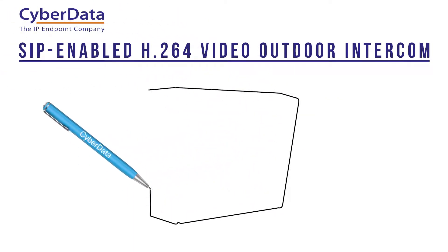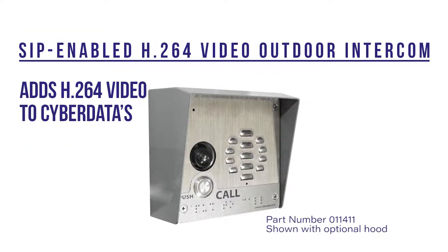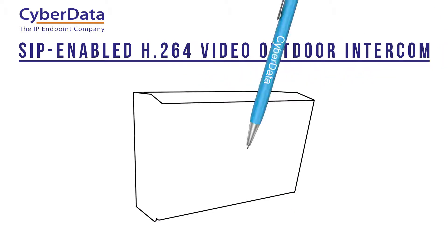The CyberData SIP enabled H.264 Video Outdoor Intercom adds video to CyberData's proven and robust voice over IP intercom technology. The Video Outdoor Intercom is also available in a keypad configuration.